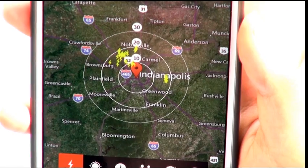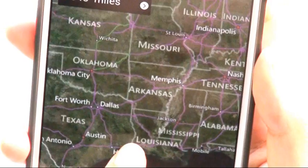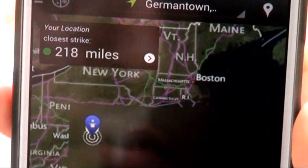Spark, exclusive to Weatherbug, turns your smartphone into a personal lightning detector. It tracks all lightning, minute by minute, mile by mile.